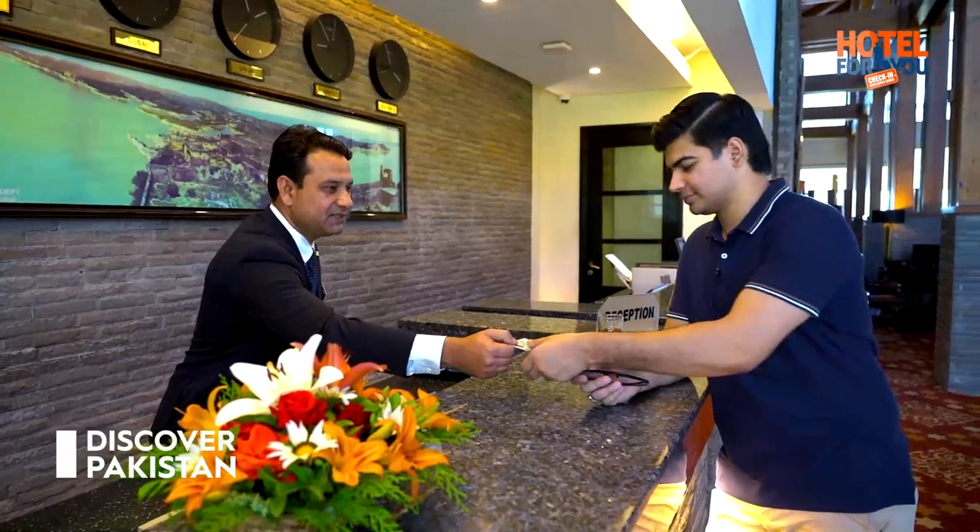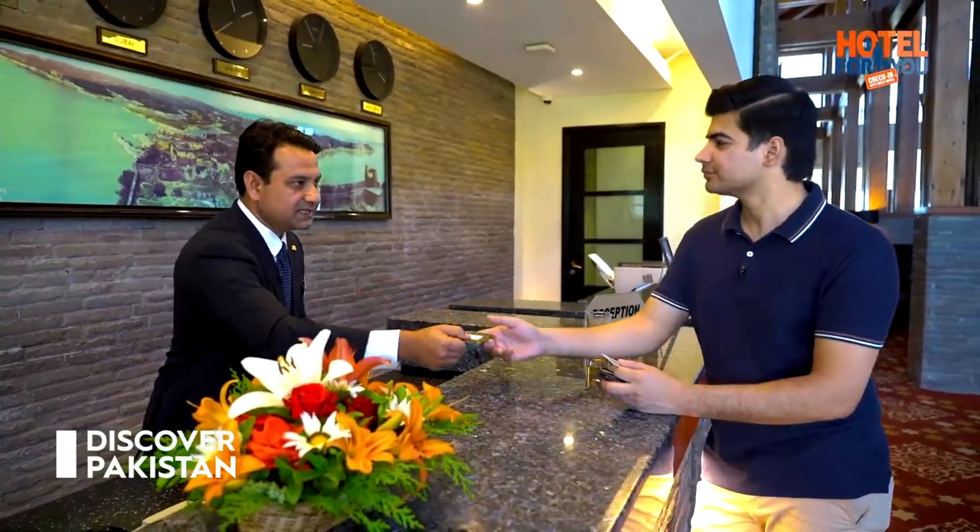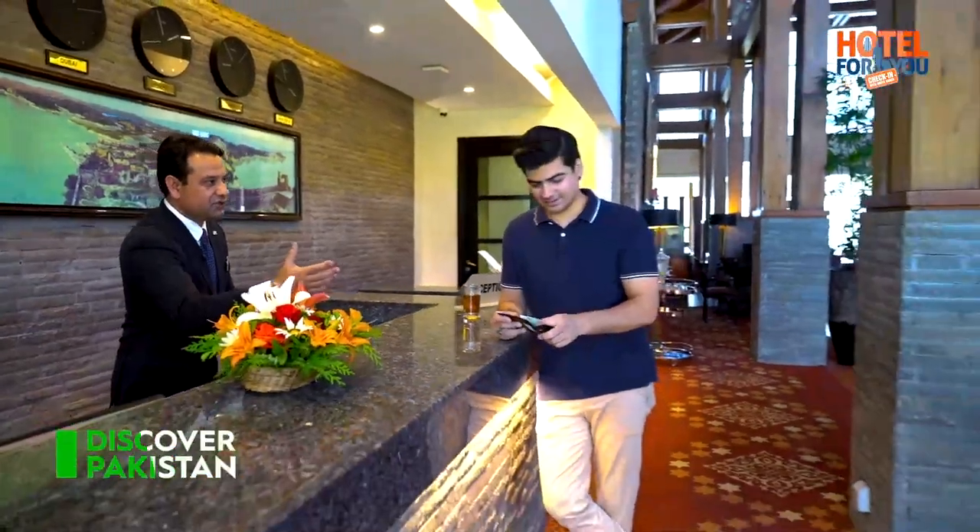Can I see your ID please? Thank you. Your room number is 406. Ms. Fiza is our guest relations officer and she will escort you to the room. Have a very nice day with us. Thank you very much.